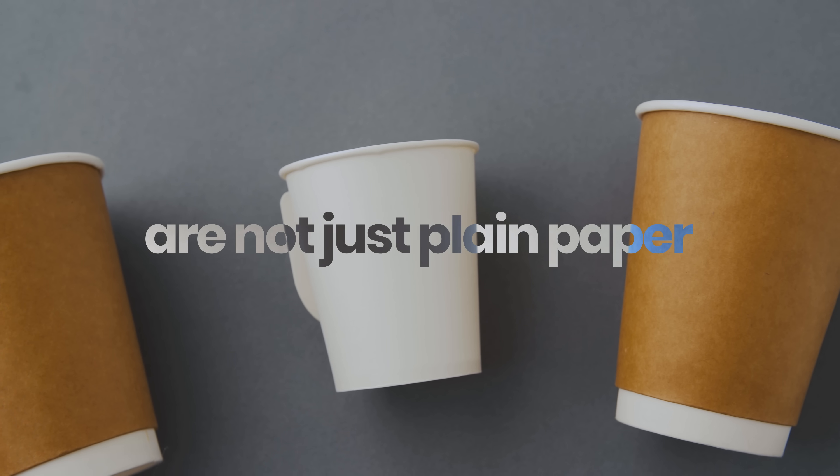My husband and I are big coffee drinkers, and for years I thought it was fine to take our coffee on the go. I would buy those paper cups with cute seasonal designs — kind of like the ones you get at coffee shops with the plastic lid and the sleeve. I had one design for every season: holidays, Halloween. I had themed cups. Then I learned something that stopped me in my tracks: those paper cups are not just plain paper.